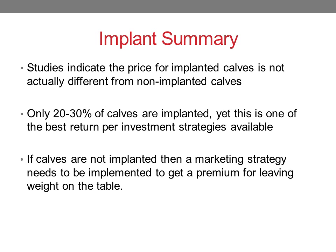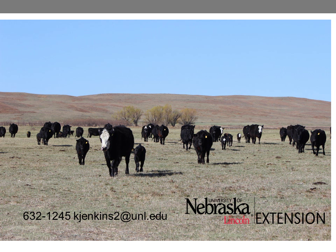In summary, studies indicate the price for implanted calves is not actually different from non-implanted calves. Only 20 to 30% of calves are actually implanted, and yet this is one of the best return-on-investment strategies we can make. If calves are not implanted, we need a marketing strategy to get a premium for leaving that weight on the table. More information can be found at beef.unl.edu, or by emailing or calling me. Thank you.